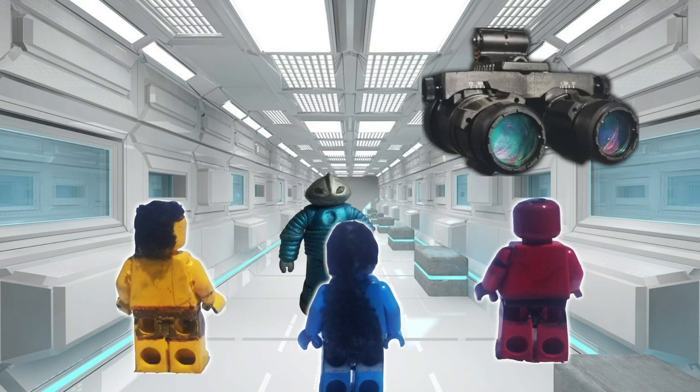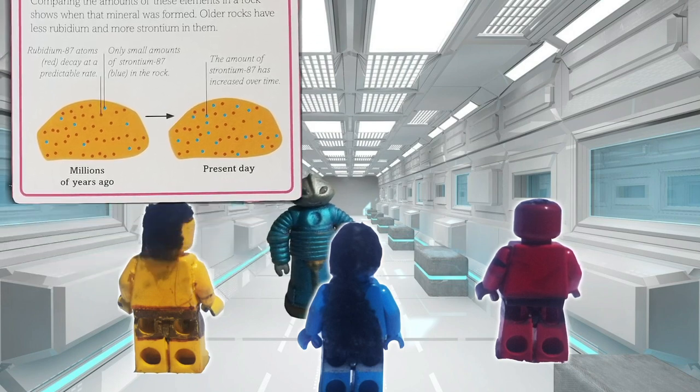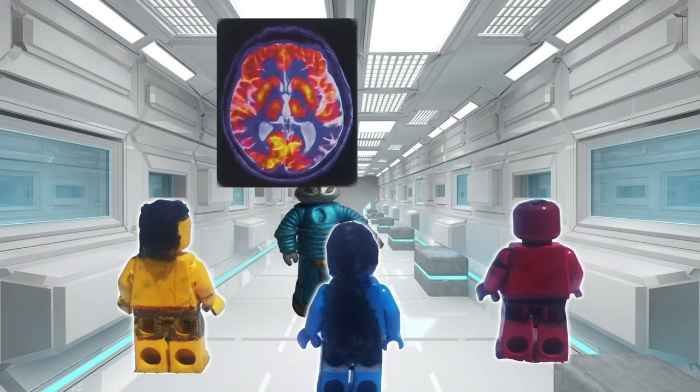This element has radioactive forms, which can be used to measure the age of rocks. When injected into a patient's body, rubidium targets tumors, which show up clearly on a PET scan.